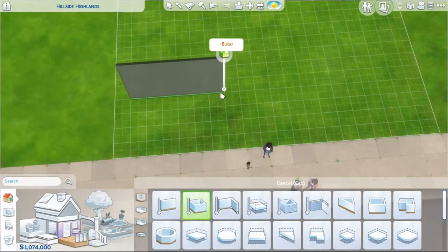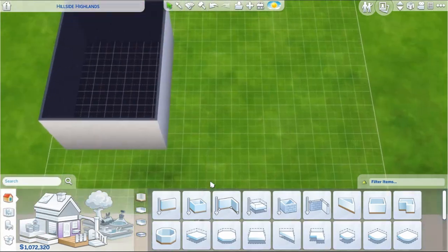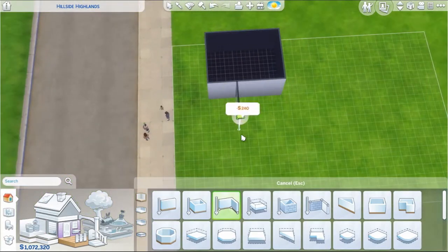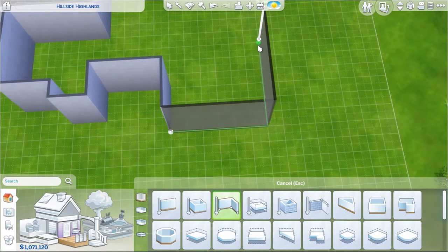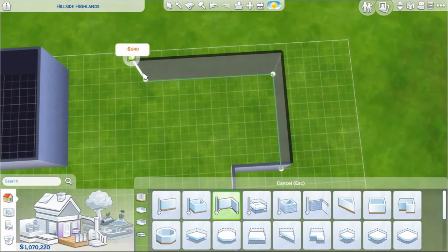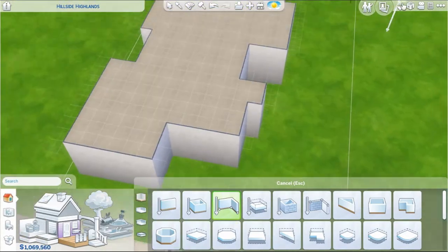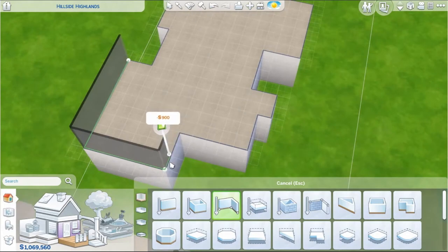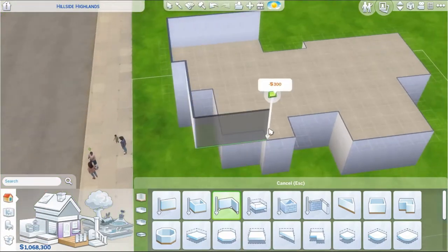Hello friends, welcome back to my channel. If you are new here, hi, welcome! I am Sue and I like to build stuff in The Sims 4. Just a heads up, I rarely make any sense in my voiceover. Before we start, this is going to be on the longer side of videos, so get comfortable, get your coffee or tea.